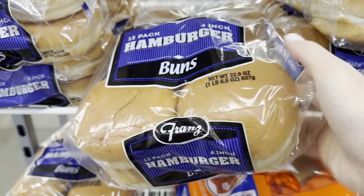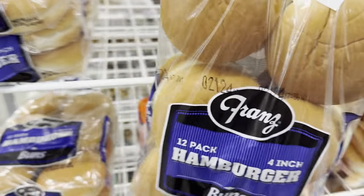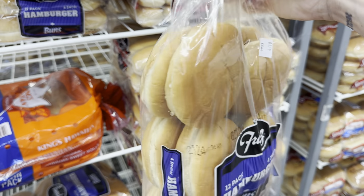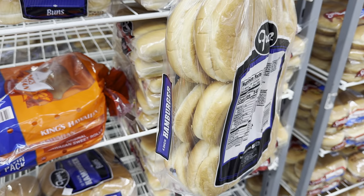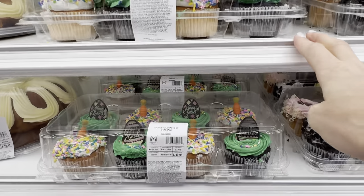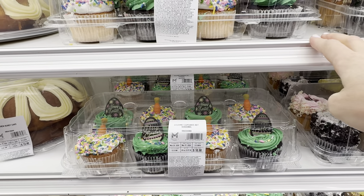I also need some bunny buns — 12 pack of hamburger buns, 4-inch size. These are great because you can easily freeze them and they defrost as if they've never been frozen. $3.78.